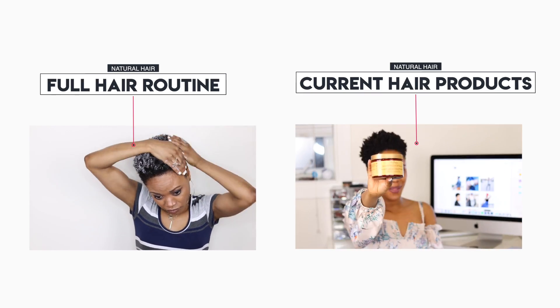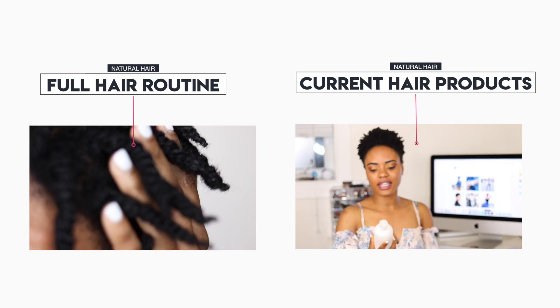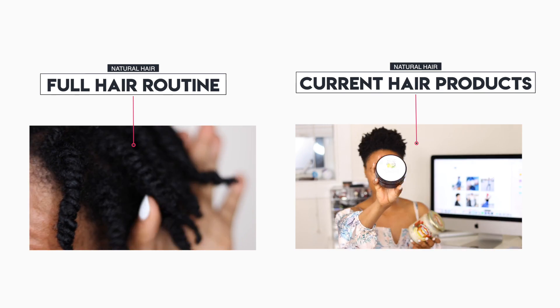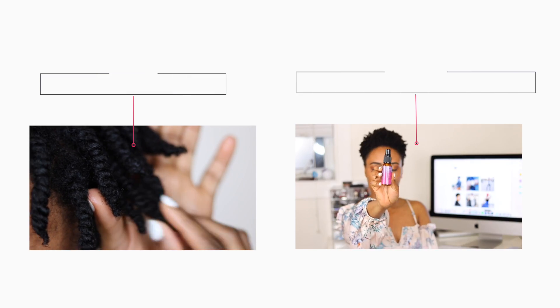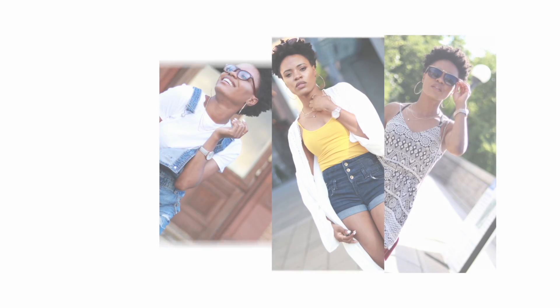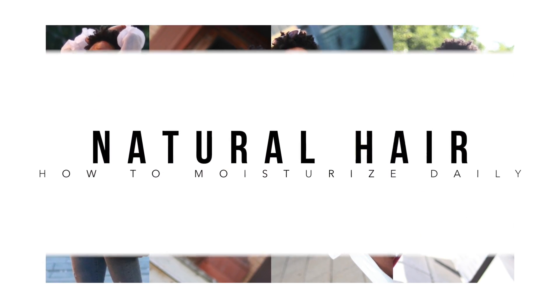Before we get started, be sure to check out these two videos on the screen where I share my full natural hair routine as well as all the current products that my hair loves. Alright, let's go. Hi guys, welcome back to my channel.